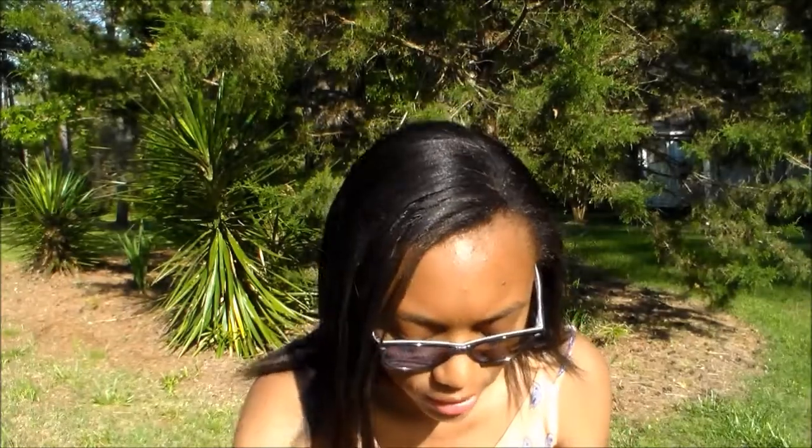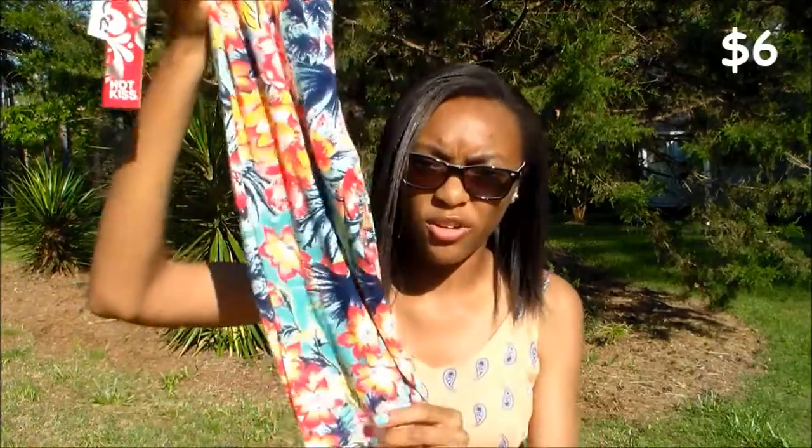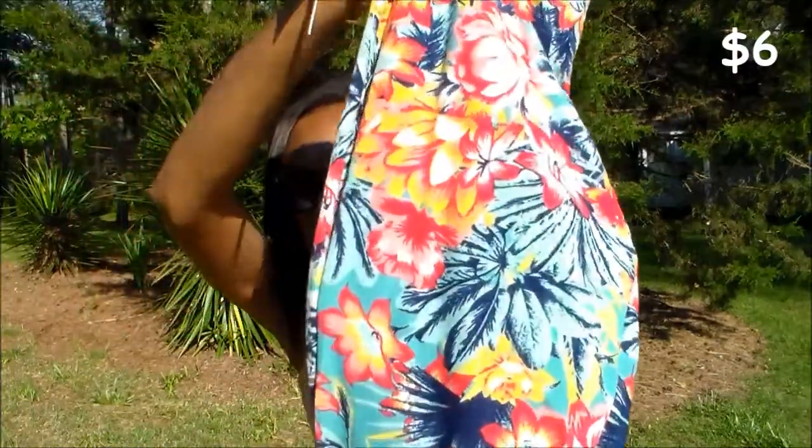Then we went to Ross and I love this store — it is so cheap, so it's great. I got these leggings and they're like floral print — actually tropical print. I don't even know. They're just amazing and they're really soft.